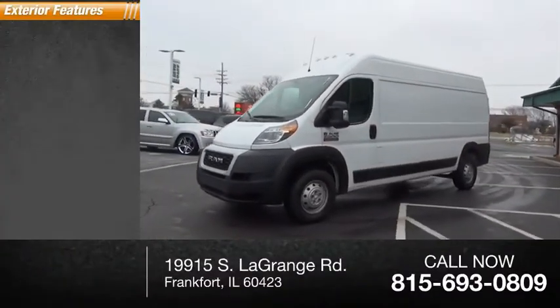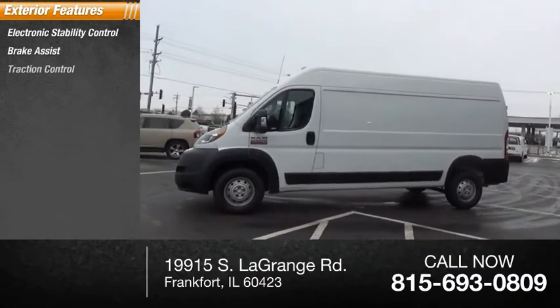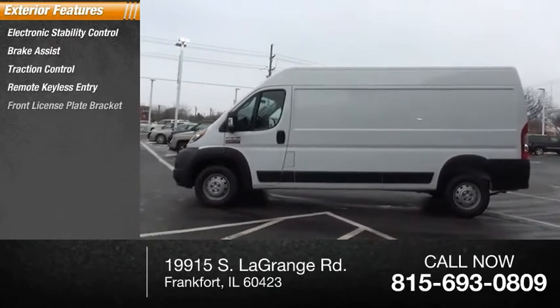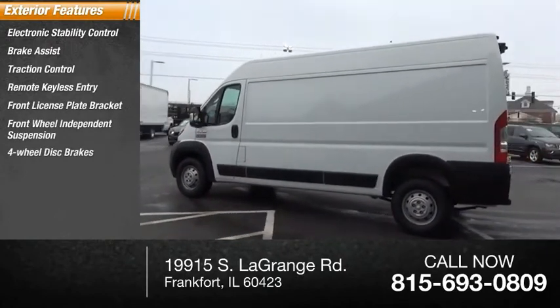Here are some of this vehicle's great options: electronic stability control, brake assist, traction control, remote keyless entry, front license plate bracket, front-wheel independent suspension, and four-wheel disc brakes.